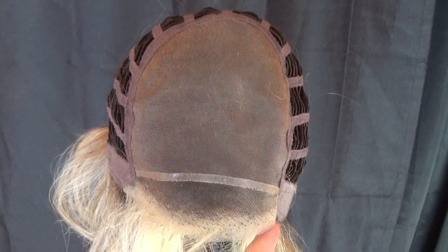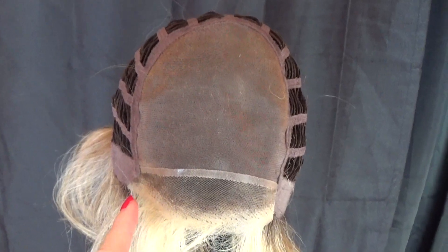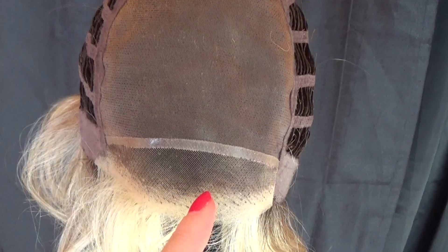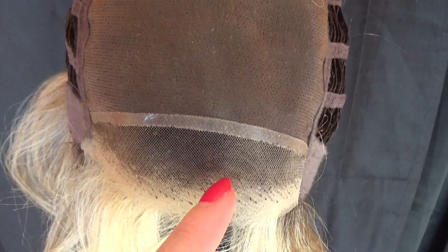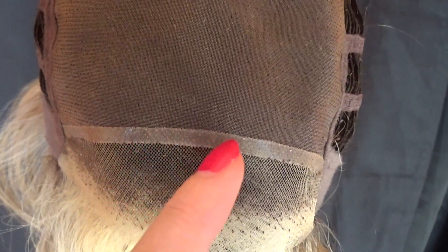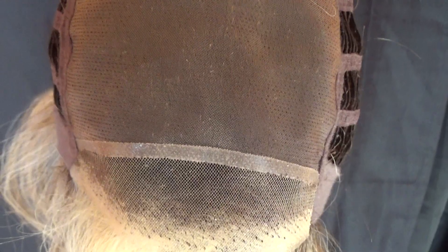Big Time's wig cap features temple-to-temple, 100% hand-tied lace front. This is sheer indulgence lace that is virtually undetectable and suitable for all skin tones. Across here is a non-slip silicone strip to keep your wig in place.